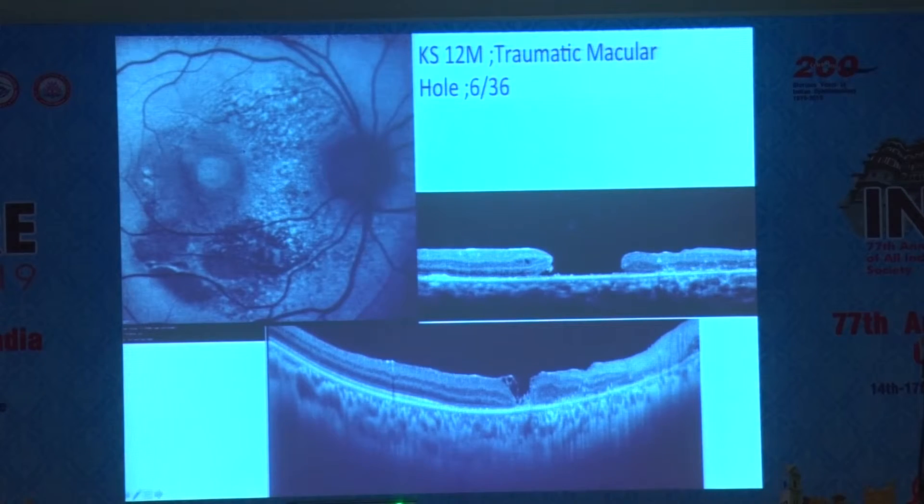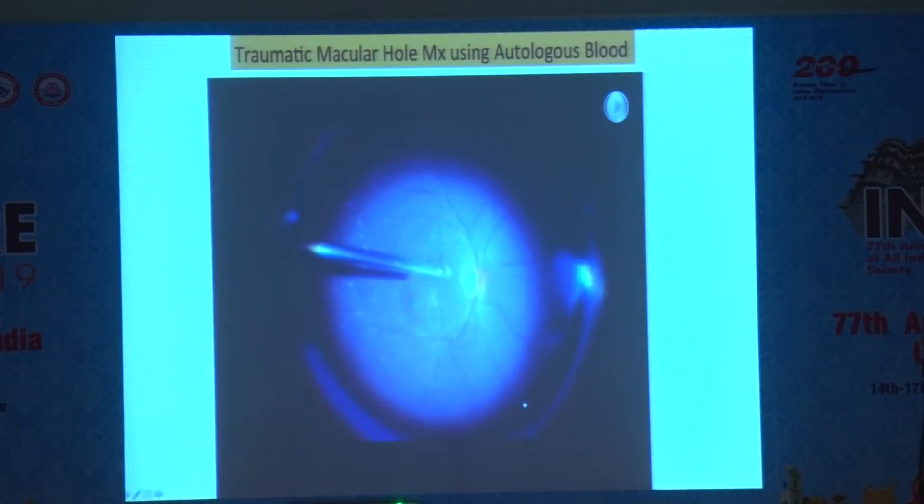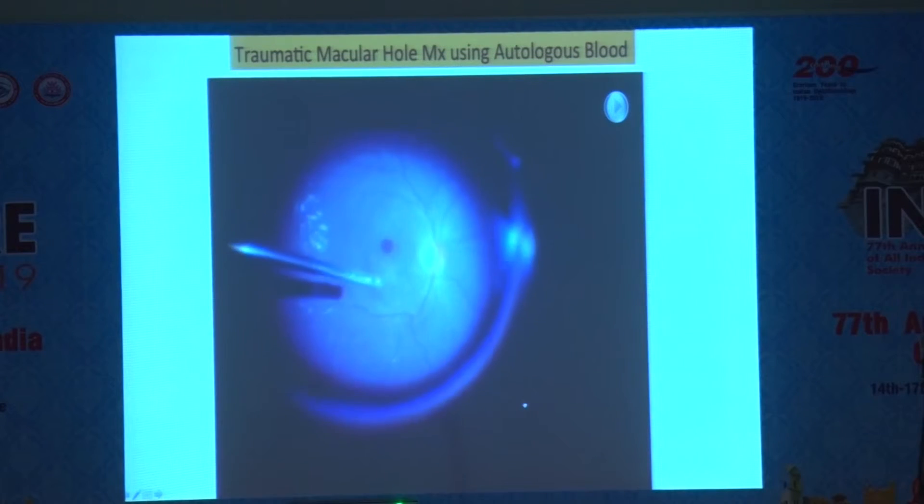This is a case showing very severe corneolenticular retinitis due to trauma, and the patient had a macular hole — a very bad, flat macular hole, but very large. We literally thought it was non-operable. So we thought we'd do it with some autologous blood. This is the post-op picture — we got the hole to nearly close as a type 1 closure, and we did it on the Ingenuity.